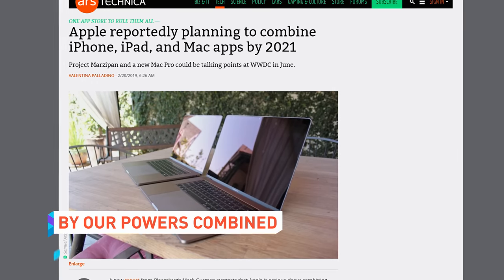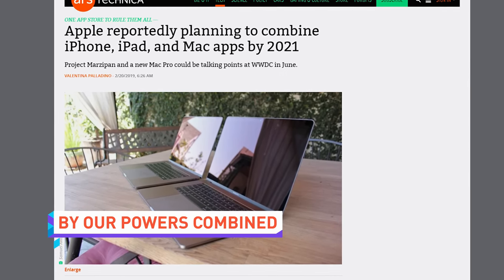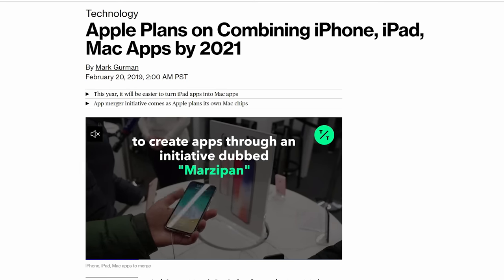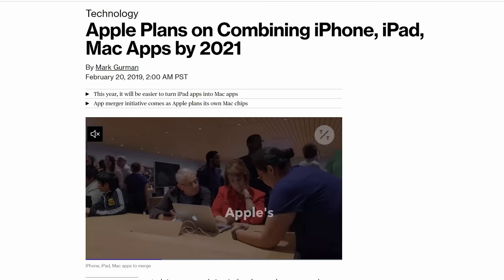Our last main story for today isn't about Samsung. Apple is reportedly planning on combining apps across iPhone, iPad, and Mac computers. Bloomberg's Mark Gurman claims that Apple is expanding the initiative known as Project Marzipan.